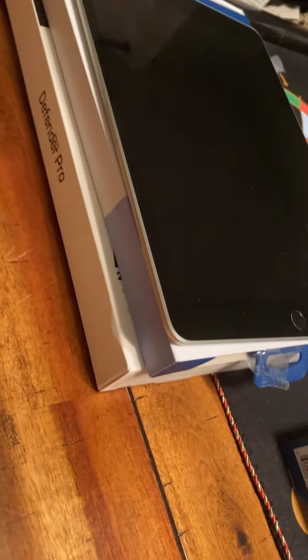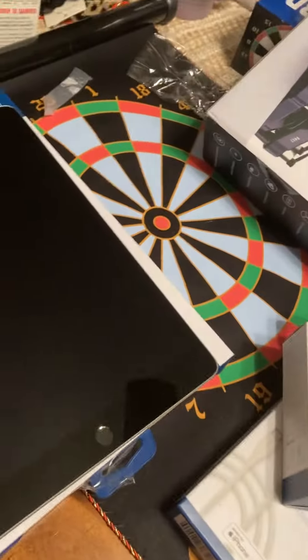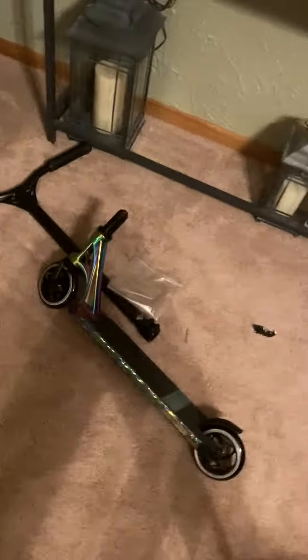I got this iPad for Christmas, got a skin protector and a case. And I got this magnet door board — TT has one — and I got this cool scooter. That's it.